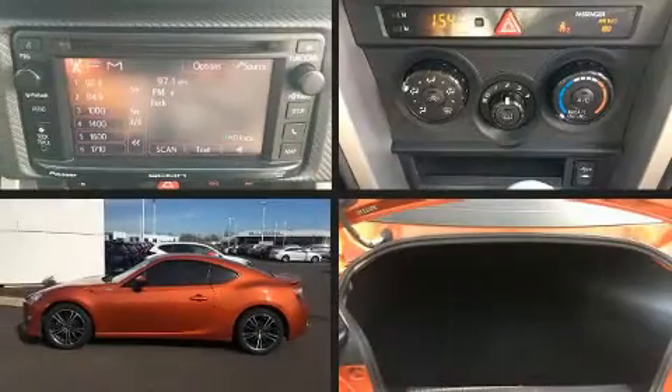Come test drive this 2015 Scion FR-S. This two-door, four-passenger coupe provides exceptional value.